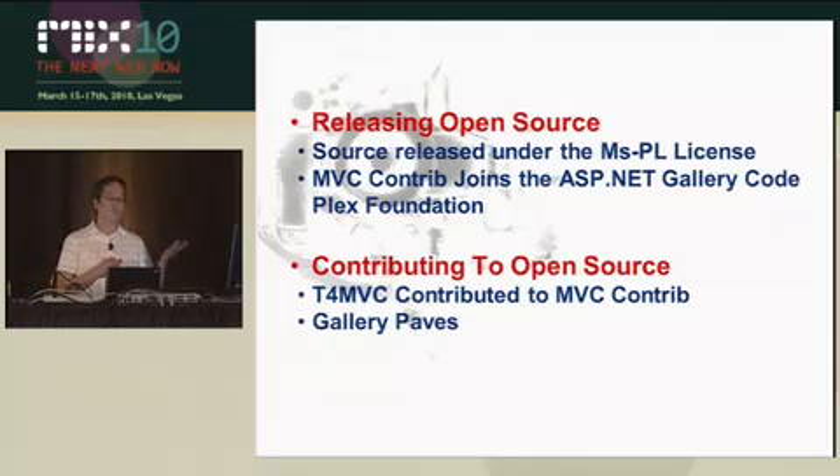What this foundation allows is that Microsoft developers can actually contribute to projects within the foundation, so it's made Microsoft contributions much easier. For example, T4 MVC — a T4 template that generates strongly-typed action link methods based on your actions — was contributed to MVC Contrib by a Microsoft developer. This is a huge advance in terms of what we can do with open source, whereas before we could only consume it. And as we heard in the keynote today, Microsoft is going to be able to contribute to jQuery as well, assuming they accept our patches. Microsoft, more and more, is in a position to contribute to open source.